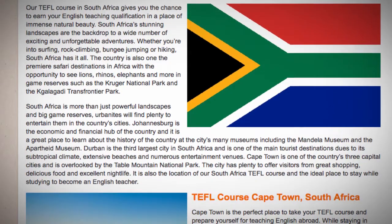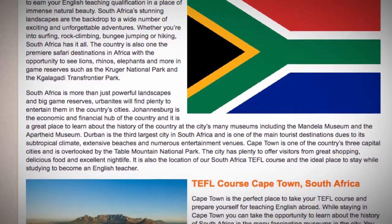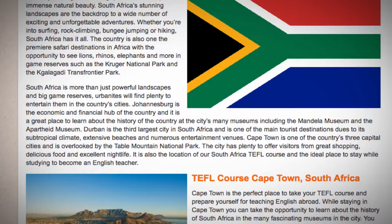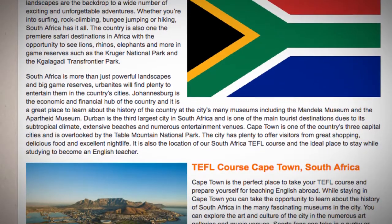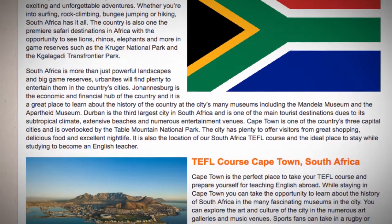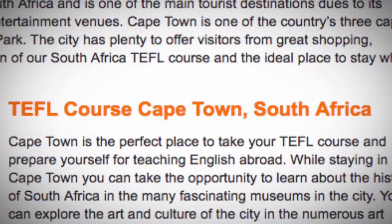The city has plenty to offer visitors from great shopping, delicious food and excellent nightlife. It is also the location of our South Africa TEFL course and the ideal place to stay while studying to become an English teacher. TEFL course Cape Town South Africa.